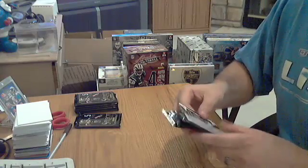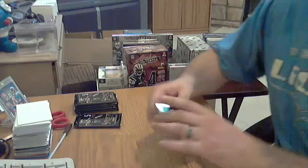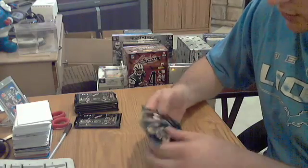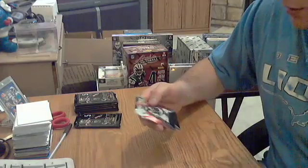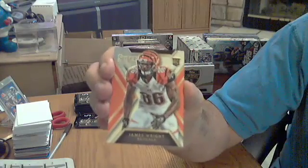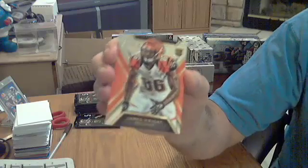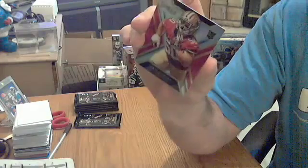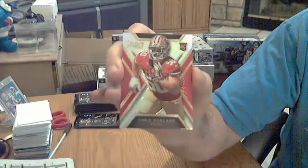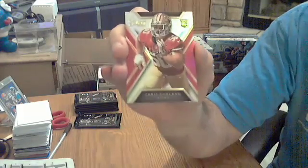Next pack. Got some color, a couple of rookies. Rookie for the Bengals, James Wright. And a Prism rookie for the 49ers, Chris Borland — not numbered.